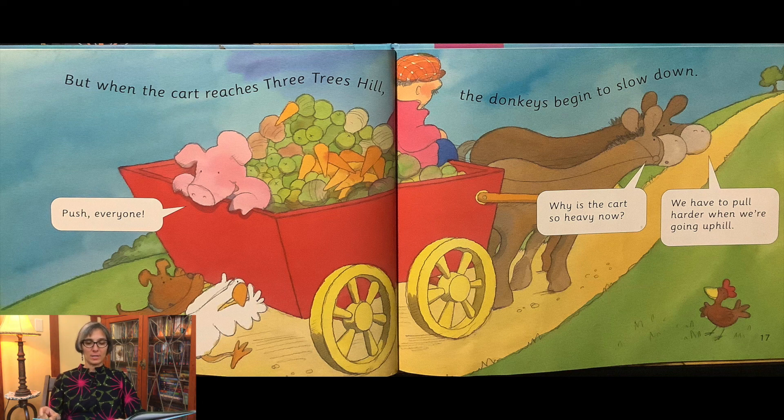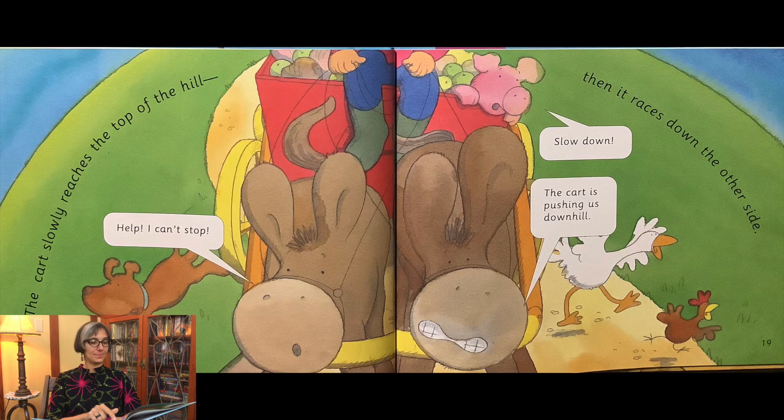Push, everyone! Why is the cart so heavy now? We have to pull harder when we're going uphill.